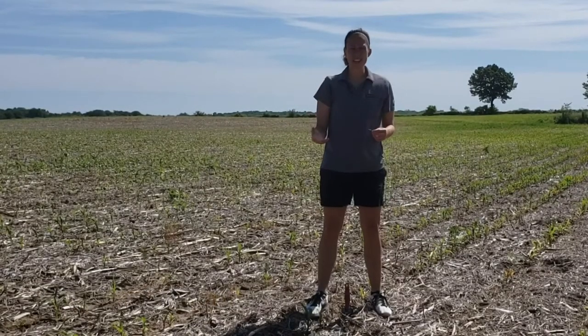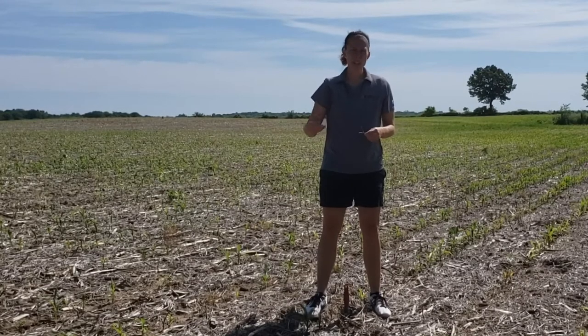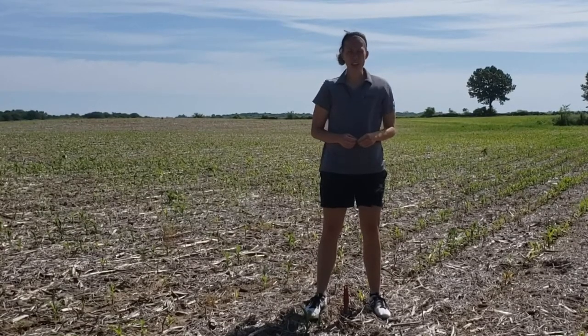Here on these coarse textured sands in northern Indiana it hasn't rained for a while, and what we traditionally see with these coarse textured sands in Indiana is we typically have the ability to be damaged by a grub called the Asiatic Garden Beetle.